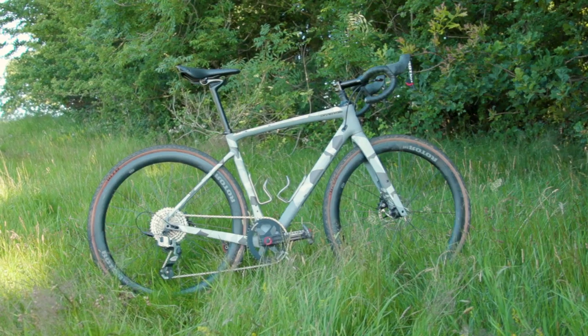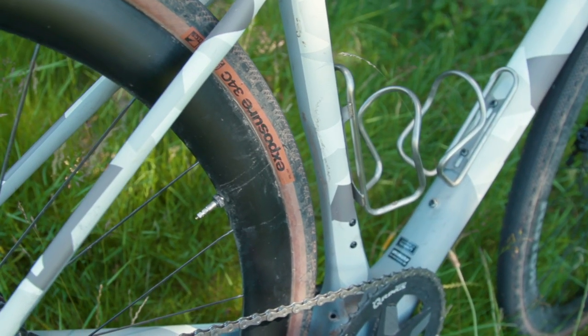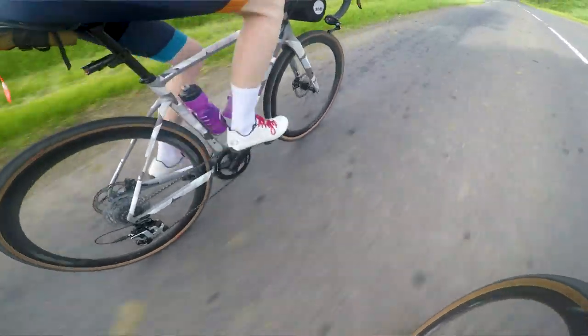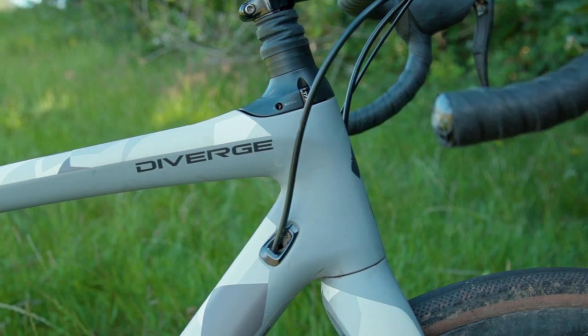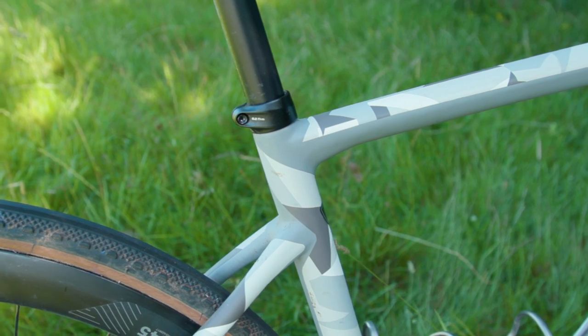As with any good versus video we're going to start with the frames. Jack, put your case forward for your Specialized Diverge. I was on a Specialized S-Works Diverge, a very top-end frame set — I was very lucky to get to ride that one. Before we go into any of the interesting tech about the frame, let's be straight up honest here: my paint job is cooler. In terms of the frame itself it's made from Specialized's top-end Fact 11R carbon lay-up.